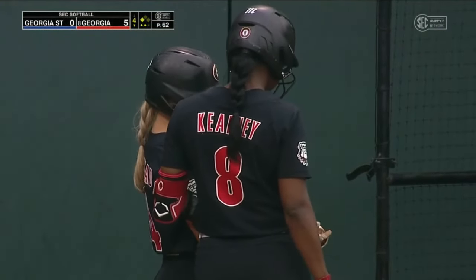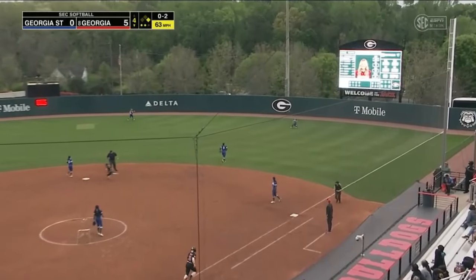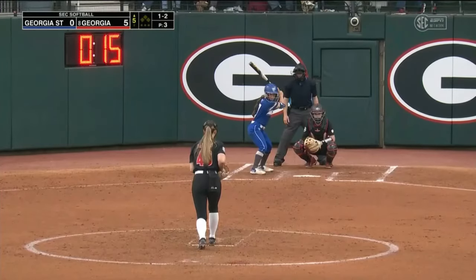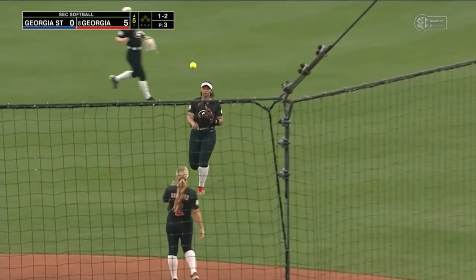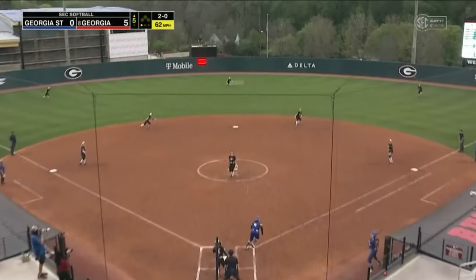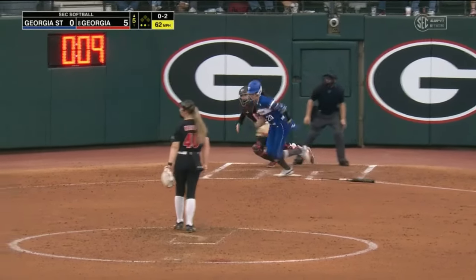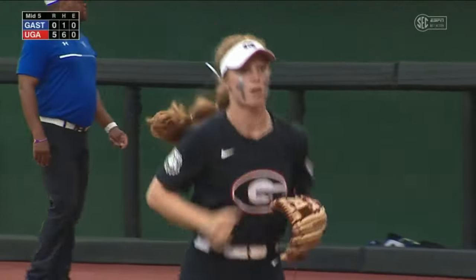Looking to get back on track. The catch is made. I always think it's interesting watching slappers and thinking about what their mindset is, because the defense is set up. The 2-0 popped up, two away — which is about ten miles an hour less than her fastball, and that's a big difference. Ground ball to Goodwin — one-two-three inning for Madison Kerpix.